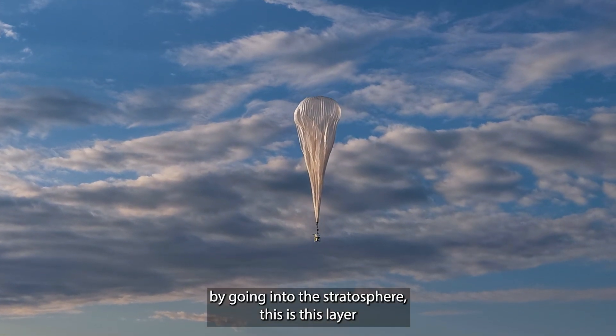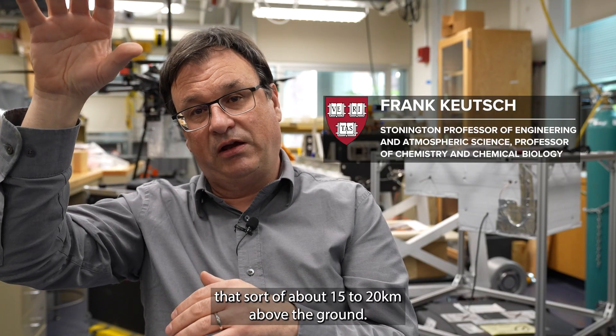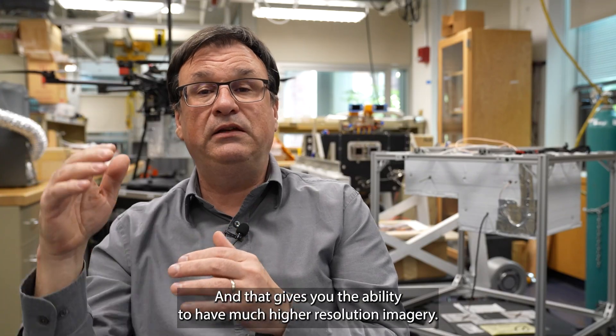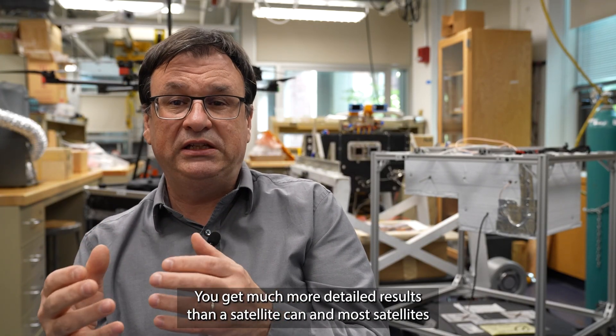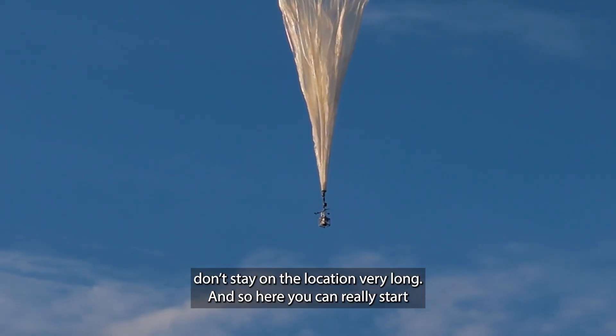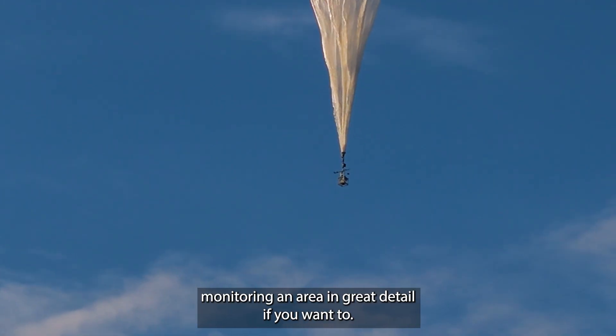By going into the stratosphere — this layer that's about 15 to 20 kilometers above the ground — it's much closer to the surface than satellites, and that gives you the ability to have much higher resolution imagery. You get much more detailed results than a satellite can, and most satellites don't stay on the location very long, so here you can really start monitoring an area in great detail if you want to.